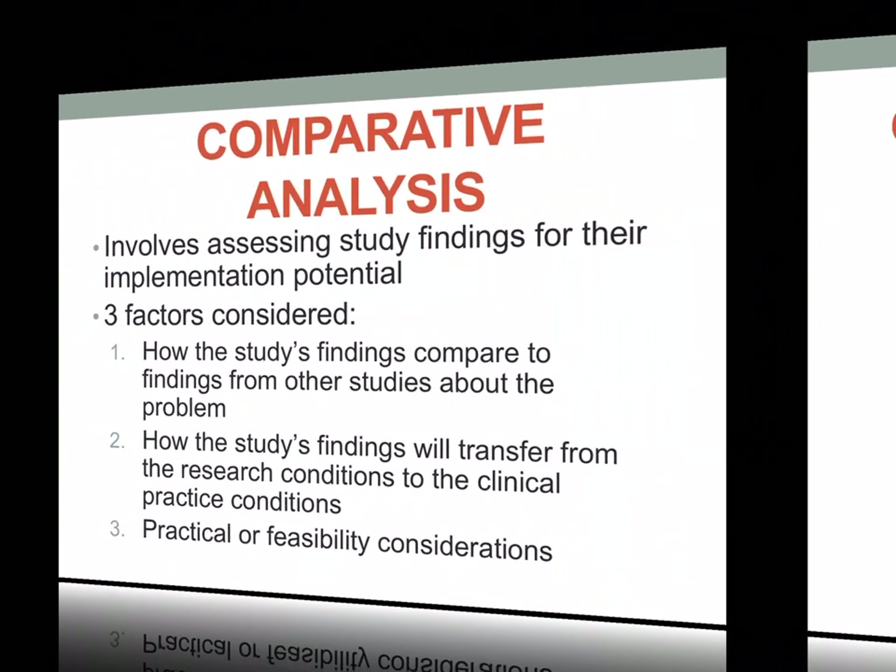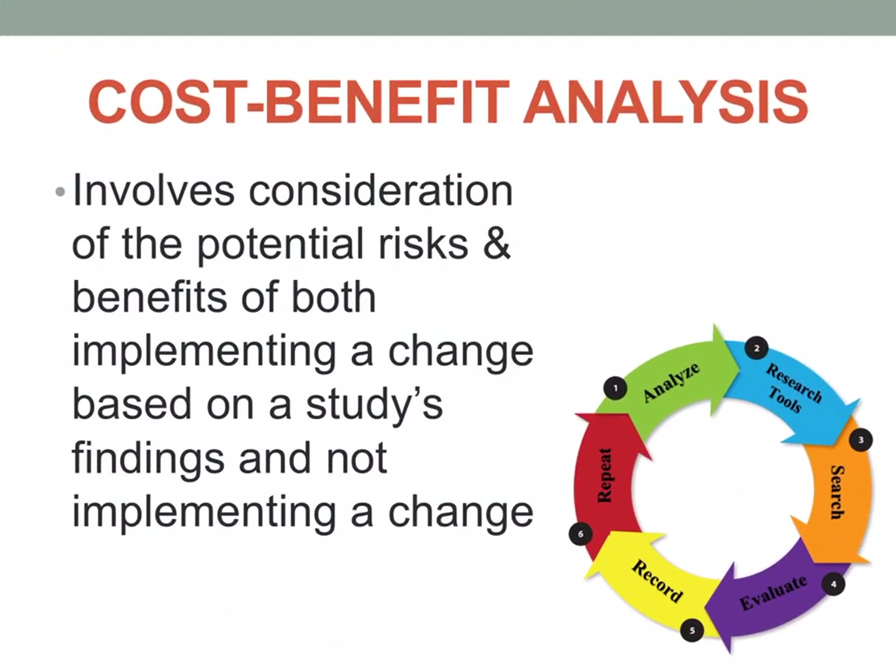Cost-benefit analysis involves consideration of the potential risks and benefits of both implementing a change based on the study's findings and not implementing a change. We consider the potential risks as well as the benefits that implementation of a particular research finding could provide in a clinical setting.